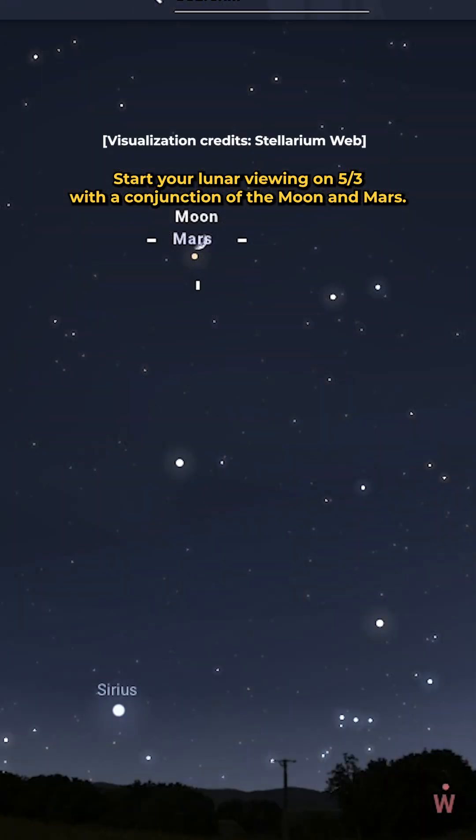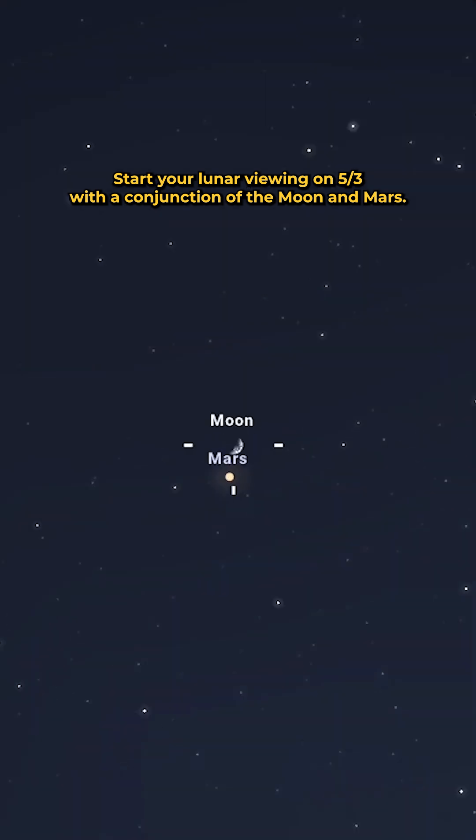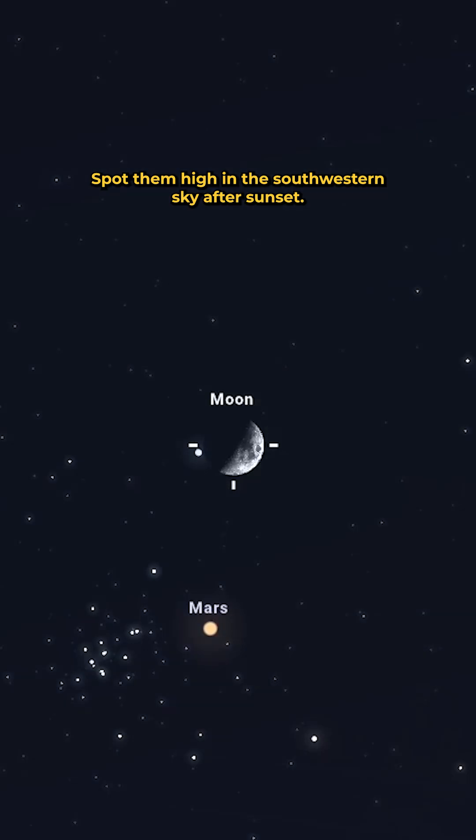Start your lunar viewing on the 3rd with a conjunction of the moon and Mars. Spot them high in the southwestern sky after sunset.